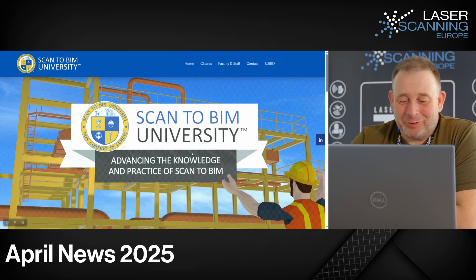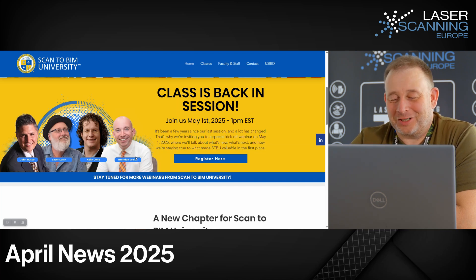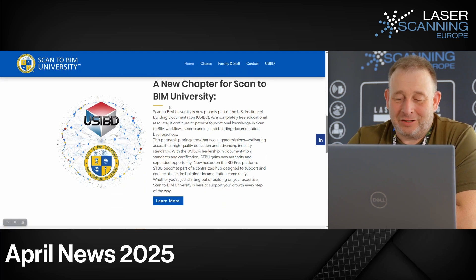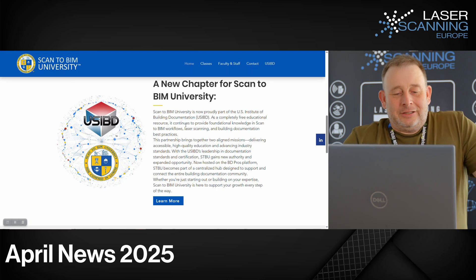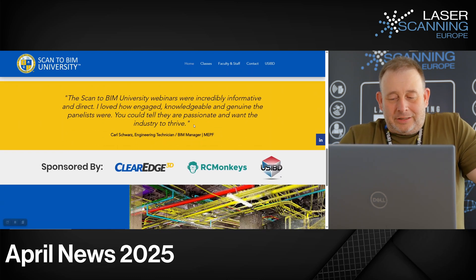Then we have another chapter: Scan to BIM University, originally founded by ClearEdge — I think by Kelly Cohn and Laser Larry or one of the other guys. It was originally founded by ClearEdge and has now moved from ClearEdge to USIBD — the US Institute of Building Documentation. That is an institute responsible for standards, LODs, training, and workflows. This teaching content is now part of USIBD.